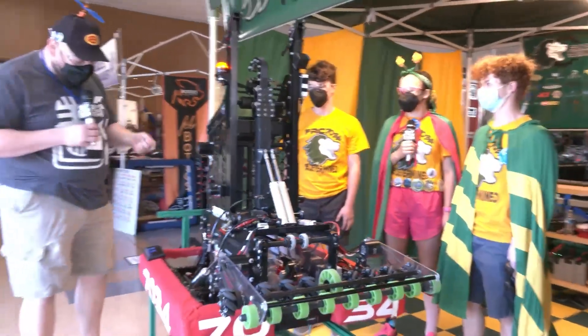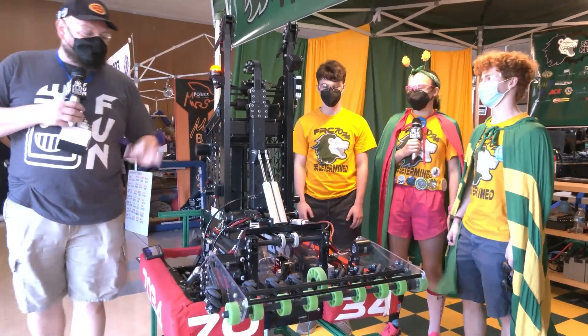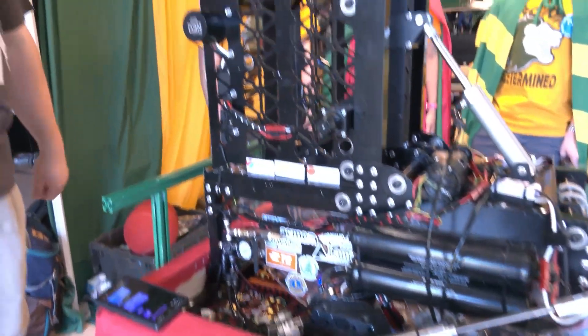To help me speak more about this, I have Maddie, Thomas, and Sam. Two To Be Determined — definitely a team you've got to keep your eye out for in future years. But this year, great robot. Let's talk more about it coming up here on Behind the Bumpers.